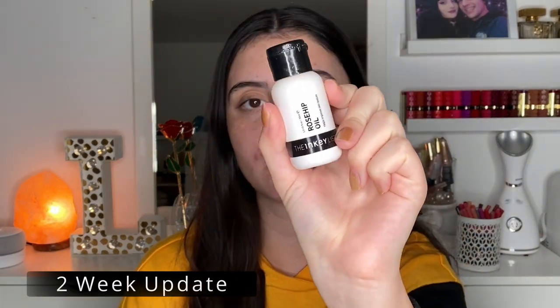Alright guys, it has officially been two weeks since I've been using the Rosehip Oil from the Inky List, and I'm here to give you my final thoughts and impressions. I was a little bit scared to get into this trial because I'd never really used a face oil — I used to slather vitamin E on my face when I was younger, and this was kind of the first time using an oil now that I'm more educated about skincare. But I have to say I really enjoyed this, and rosehip oil kind of took me by surprise with how many benefits it has and how it can actually work with acne-prone and oily skin, even though it might seem a little scary since it is an oil.